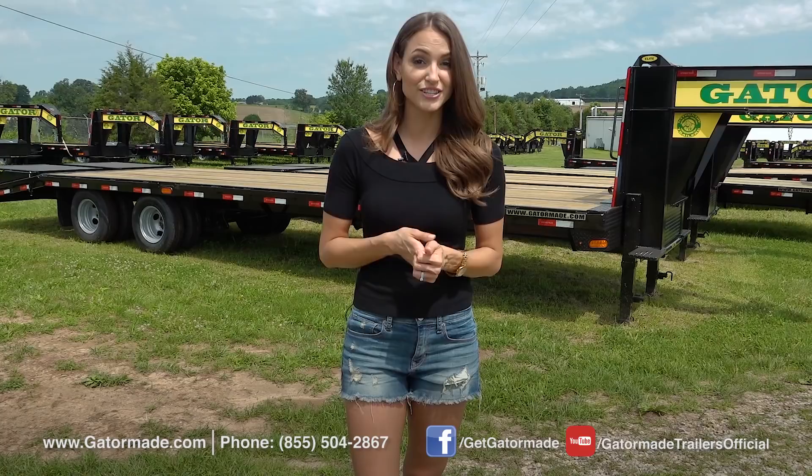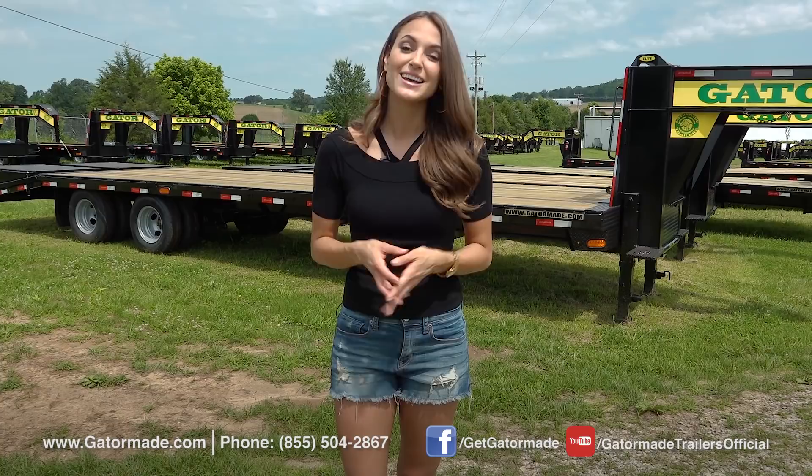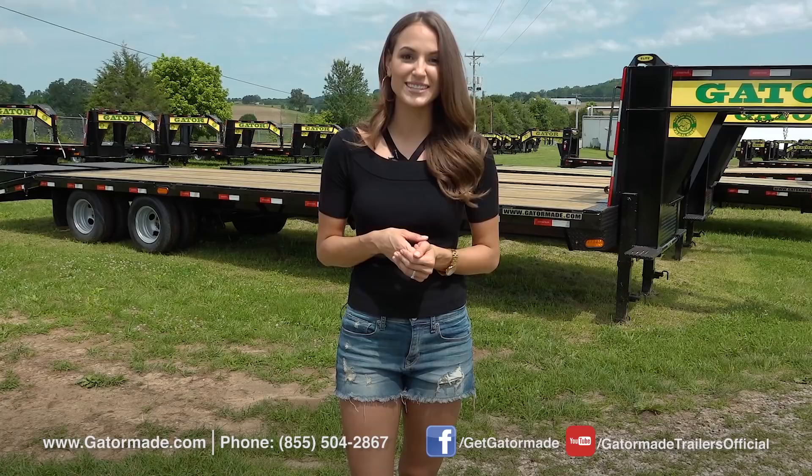That wraps up this short video on understanding your trailer's GVWR. If you liked what you see and you want to see more content from GatorMade, please let us know. Subscribe to our YouTube channel and check us out online at GatorMade.com. I'm Maria Montgomery with GatorMade Trailers. Happy hauling!